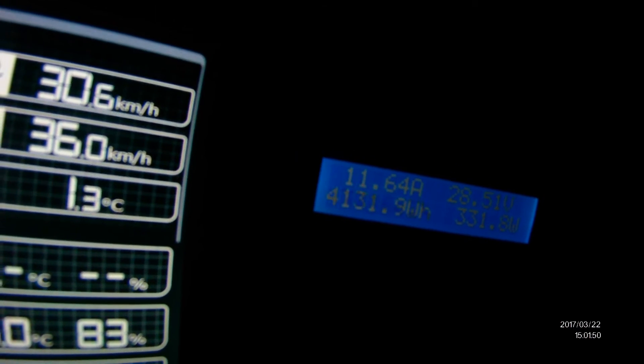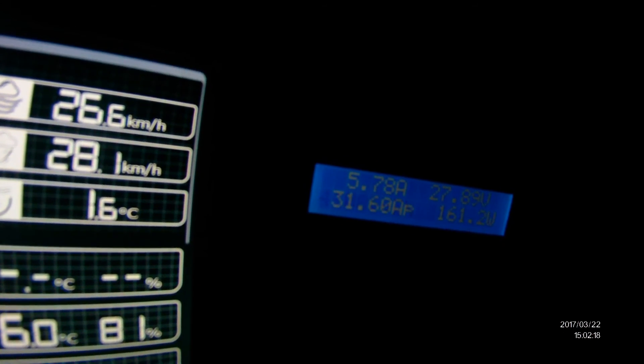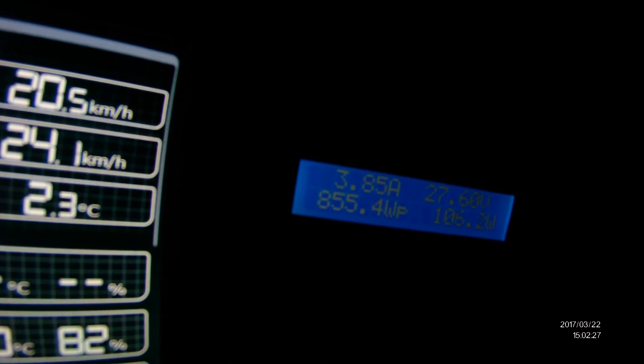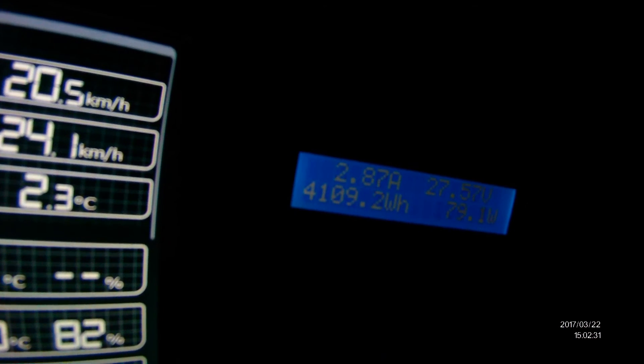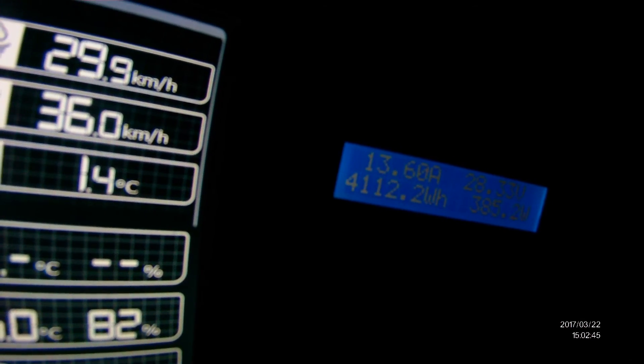Again, still over 20 kilometers an hour wind, we're getting now around 250 watts. At 30 kilometers an hour getting 300 to 400 watts. Our wind seems to be dying away now — one little puff there.